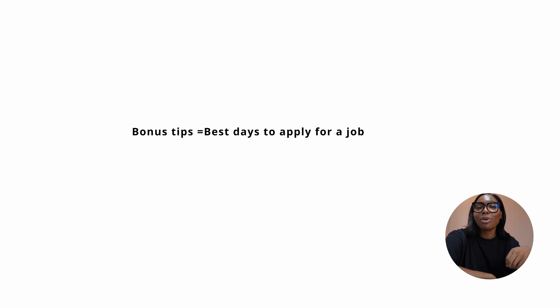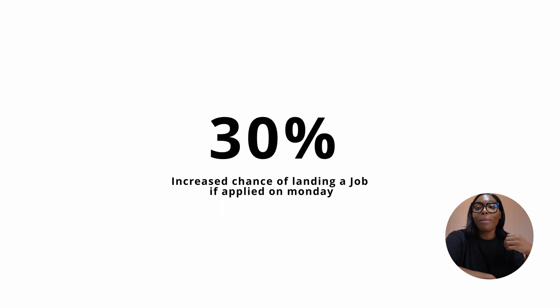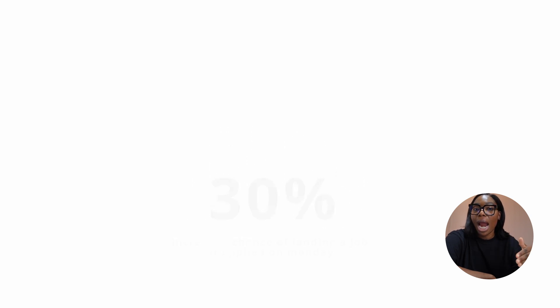My two bonus tips: first, the ideal days to apply. The best days are Monday, Tuesday, and Wednesday. According to a study by Bright.com, you are 30% more likely to progress to the next hiring stage if you apply on a Monday. Tuesdays and Wednesdays are also good because Monday applicants may not have progressed, so recruiters will move down the list to you.